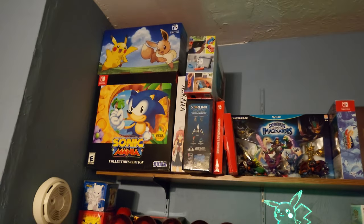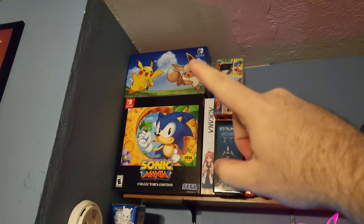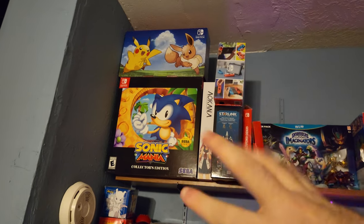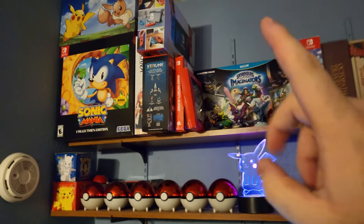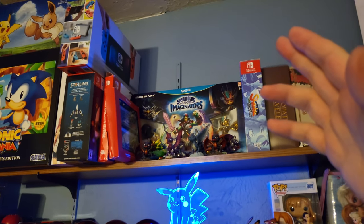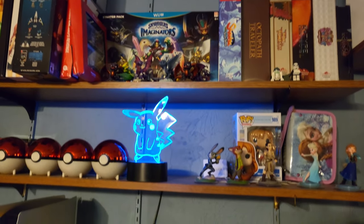At the very top you can see pretty much all my big boxes and Collector's Editions. That's my box for my second Switch, my Sonic Mania Collector's Edition, Arcana — I backed that on Kickstarter — Starlink, my original Switch box, some Switch CEs, Skylanders, Shantae, Octopath Traveler — Collector's Edition stuff.